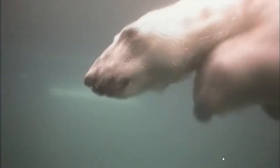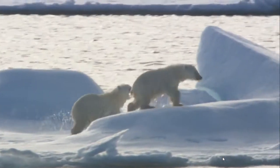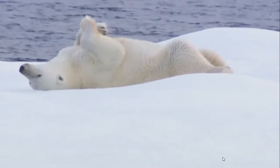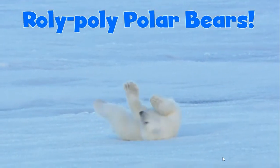They swim. They slide. They run. They roll. Roly poly polar bears.